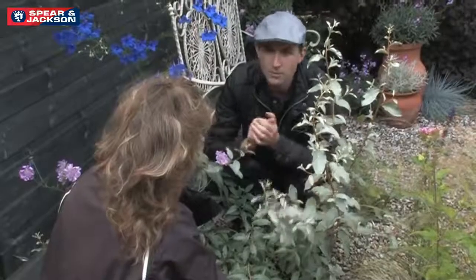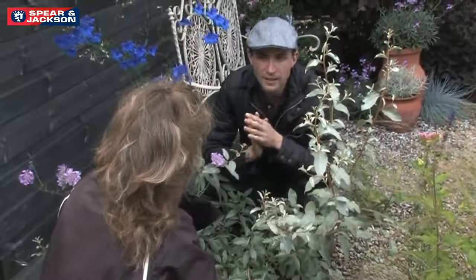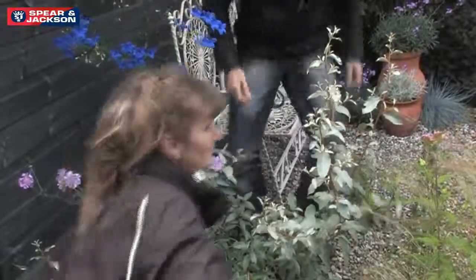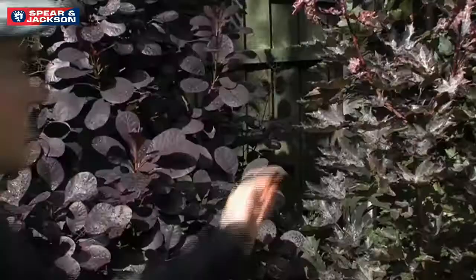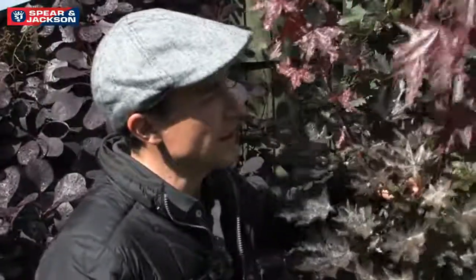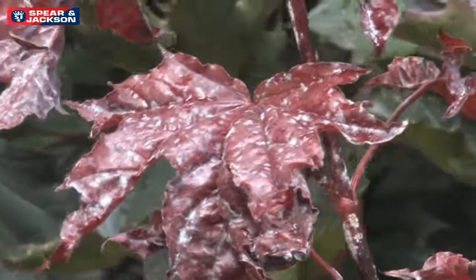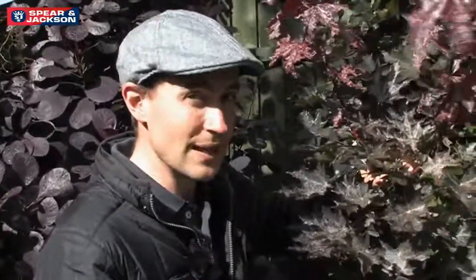The dry weather we've had recently has caused a problem on one of your other plants — shall we go and have a look? On this Acer you've got powdery mildew; it's almost like talcum powder attached to the leaves. It looks a bit furry and it's caused by drought, and I think the problem is down here.